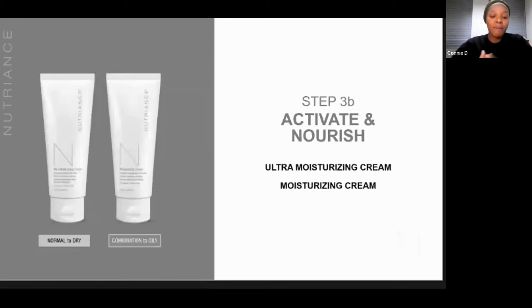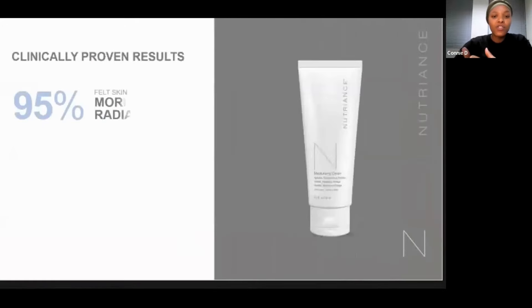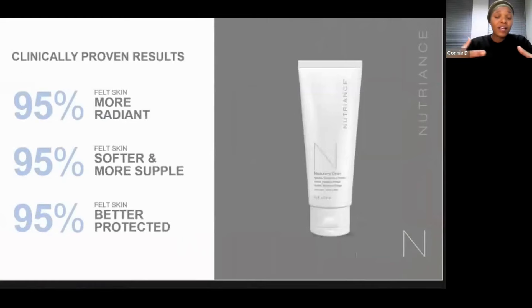The best part about talking about Nutrients is how we know it's been clinically tested. Looking at some of the results from a four-week study period on participants using the moisturizing cream: 95% of the people who took part talked about how their skin felt more radiant. 95% of participants also spoke about how their skin felt softer and more supple — which is exactly what you're looking for in a moisturizer. And 95% of participants also felt their skin was better protected.